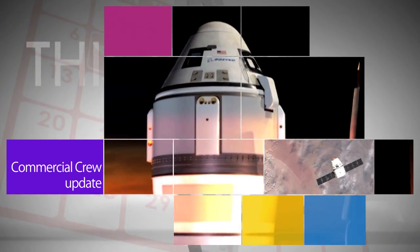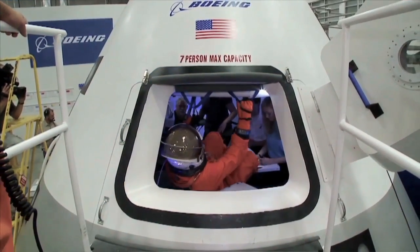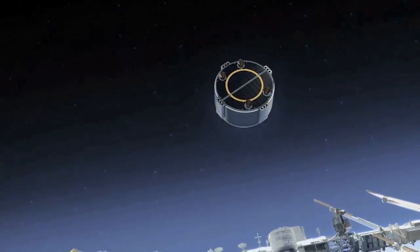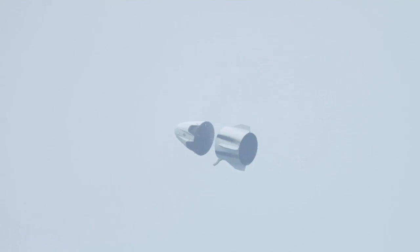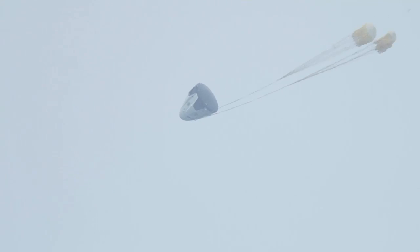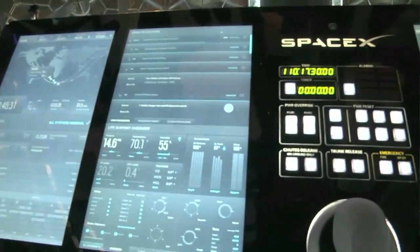NASA's Commercial Crew Program ordered its first crew rotation mission from the Boeing Company, moving a step closer to the agency's goal of restoring America's ability to launch astronauts to the International Space Station from the United States in 2017. SpaceX, the other company developing spacecraft to fly astronauts to and from the ISS, is also expected to receive its first order from NASA later this year.